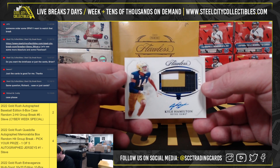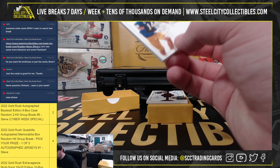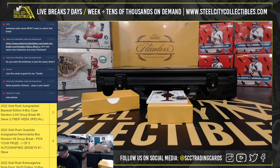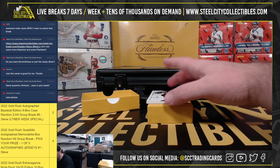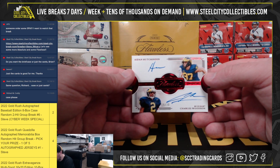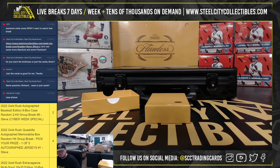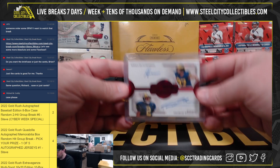Rookie patch autograph, Kyle Hamilton, 12 of 15. And we're going to have a dual autograph from Michigan — Aidan Hutchinson and Charles Woodson, 19 of 20. That's a nice card.